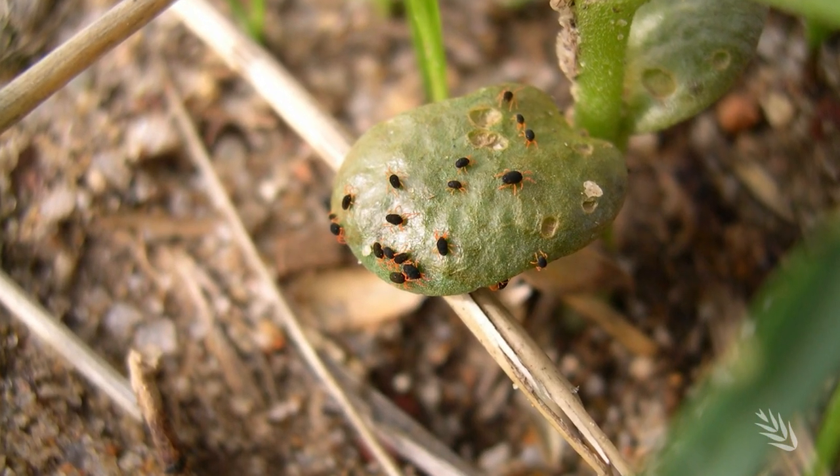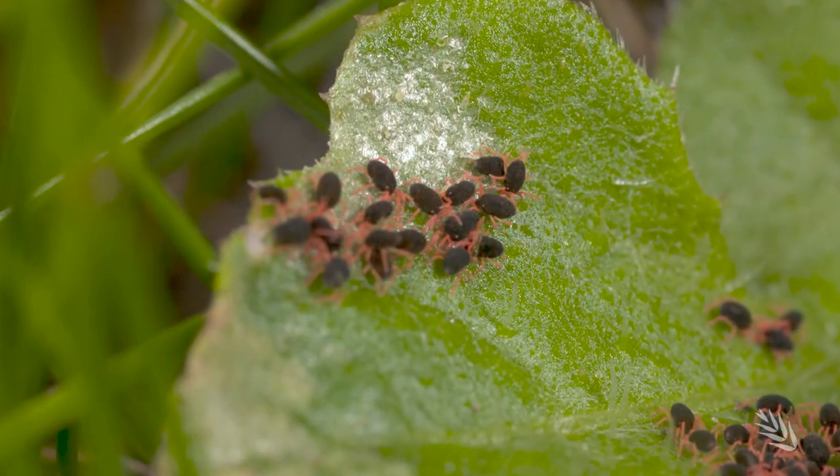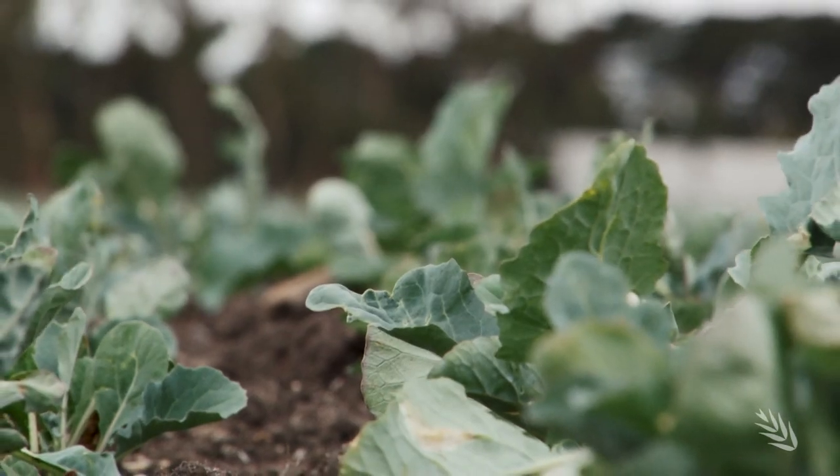The red-legged earth mite attacks a wide range of crops, damaging leaf tissue and is especially devastating to newly emerged canola.